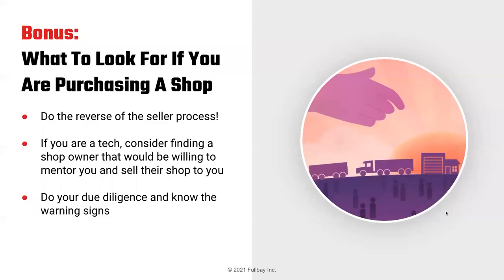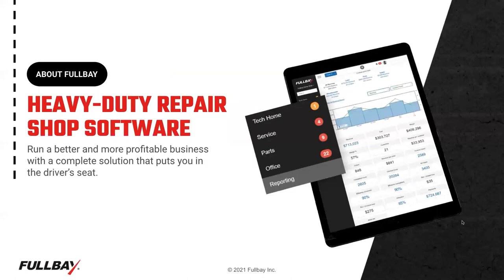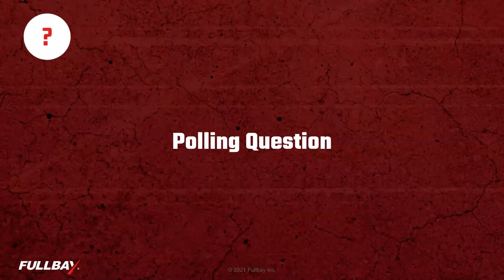As a bonus: if you're looking to purchase a shop, do this whole process in reverse. If you're a technician, consider finding a shop owner willing to mentor you and sell their shop to you. Do your due diligence and know the warning signs. To recap: we covered shop valuation calculation, and we have a shop valuation calculator to download. We shared tips on increasing shop value, the process of selling, and what to look for when buying. Fullbay is a platform for running a commercial repair shop — if you'd like to see a demo, let us know.